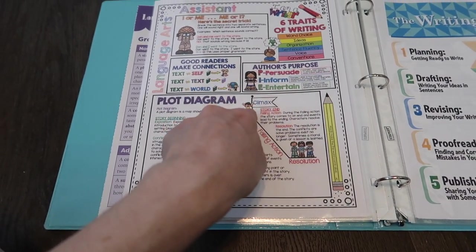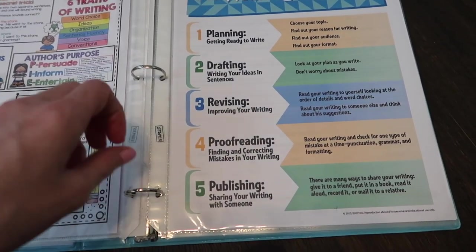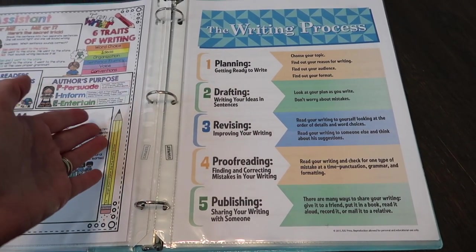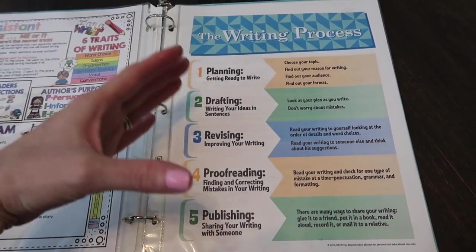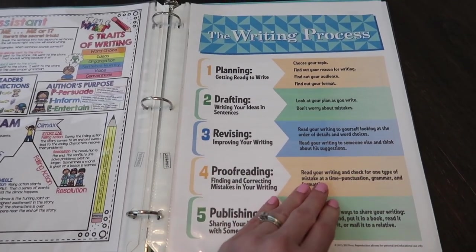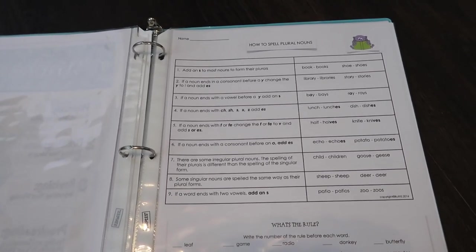Then there are the six traits of writing, author's purpose, and a plot diagram — all from one download on Teachers Pay Teachers for just a few dollars. I also found a writing process reference on the BJU Press website, since we use BJU Press for writing. There was a poster we had at one point, but I wanted it small and accessible without hanging on the wall, so I printed it out. And then how to spell plural nouns — something I found online — rounds out the language arts section.